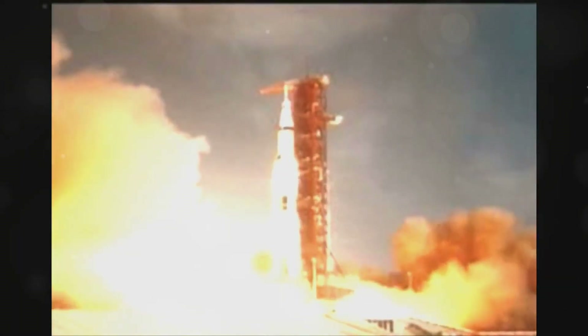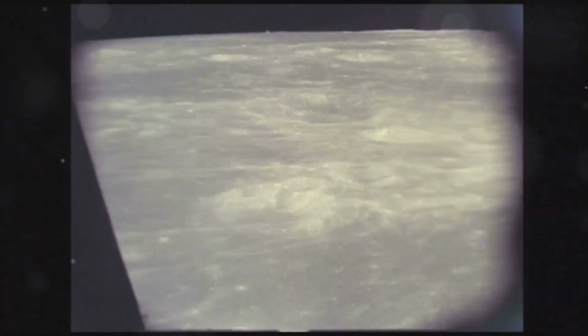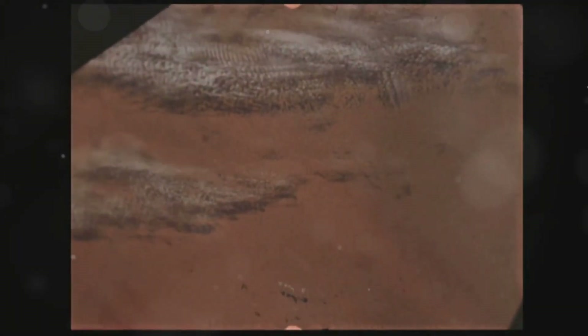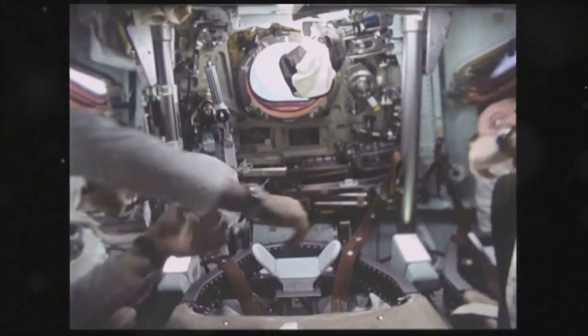The 1960s — a time of change and extraordinary technological advancement. The world watched as the United States and the Soviet Union were locked in a fierce competition. It was the space race. Both nations sought to prove their dominance beyond Earth.